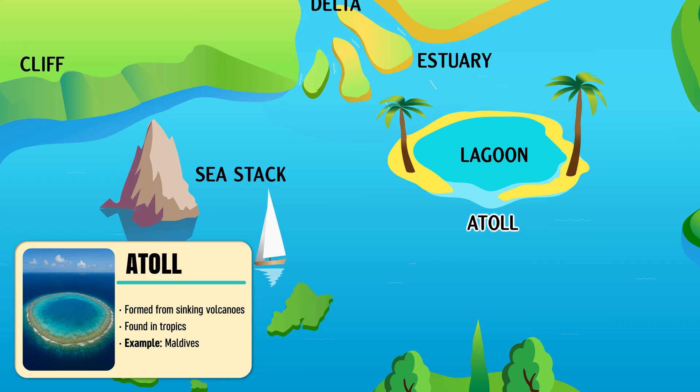Atoll — a ring-shaped coral island encircling a calm, turquoise lagoon.